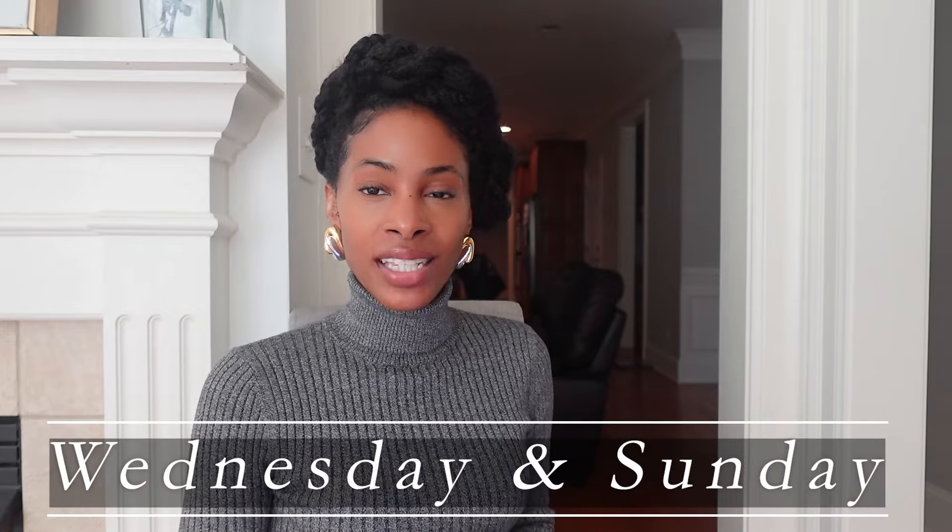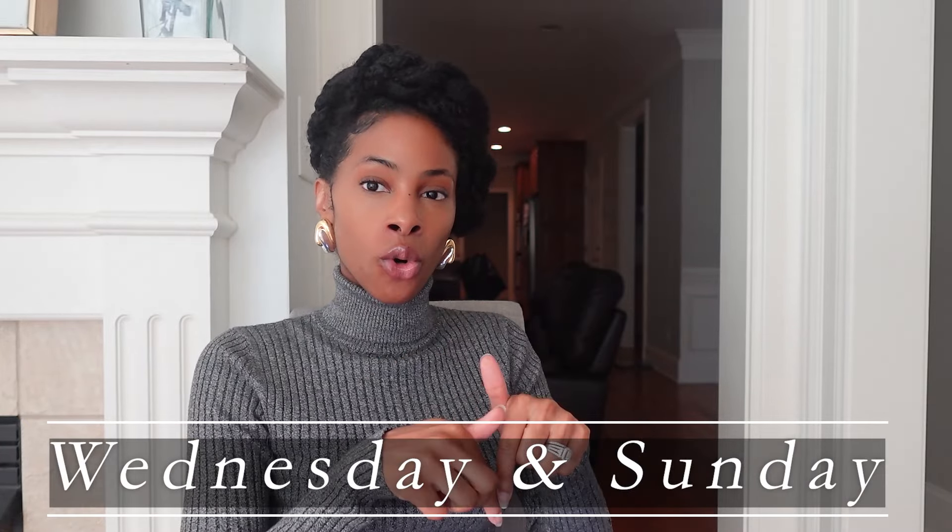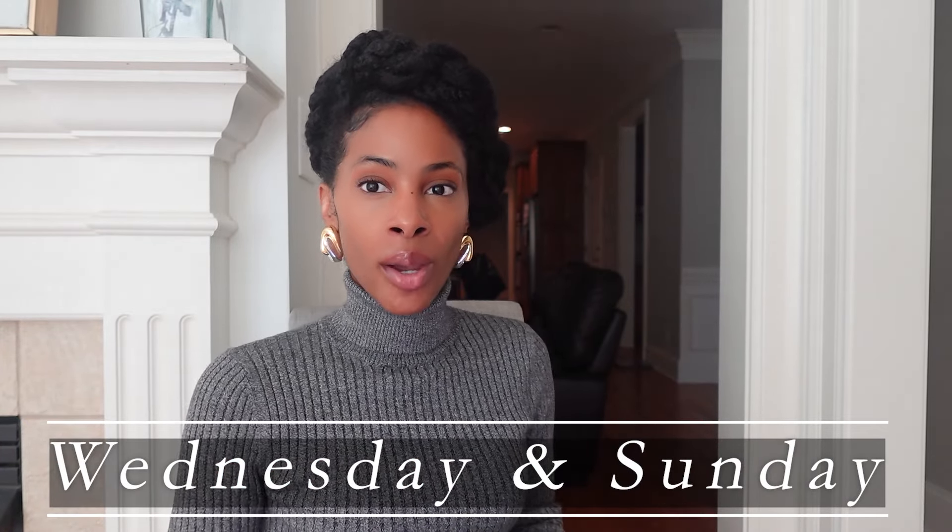Those are all the tips I have for you. Just a reminder: here on YouTube I upload videos every Wednesday and Sunday. I'll put my Instagram handle on screen. And remember, ladies — dress with simplicity to make a lasting impression. Bye!